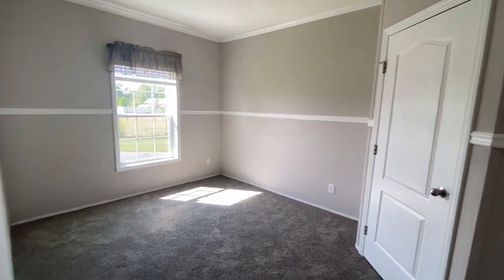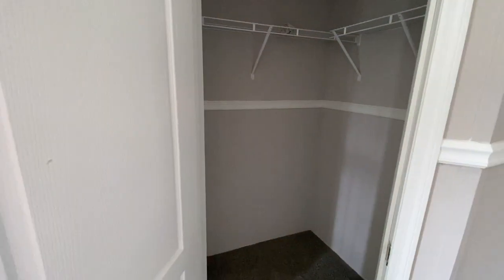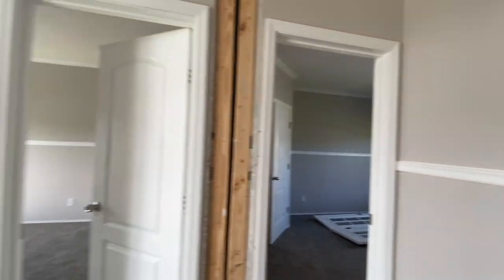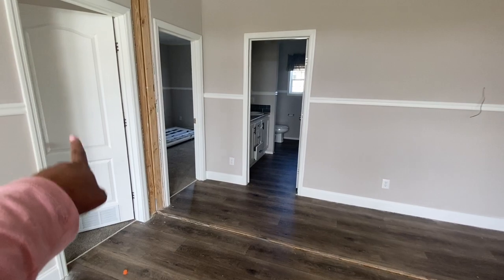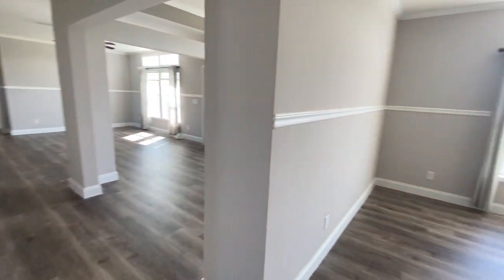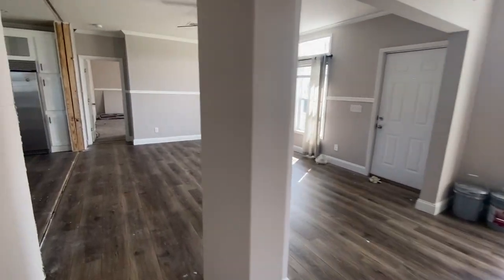Bedroom number three has a walk-in closet — and each bedroom's closet gets a little bigger; this one is the largest. Coming back to give you an overview: on this side of the house you have a bedroom, bathroom, laundry room, and two additional bedrooms, with a hallway connecting to the dining room, living room, and kitchen. Light and bright with lots of natural light — perfect for a large family.